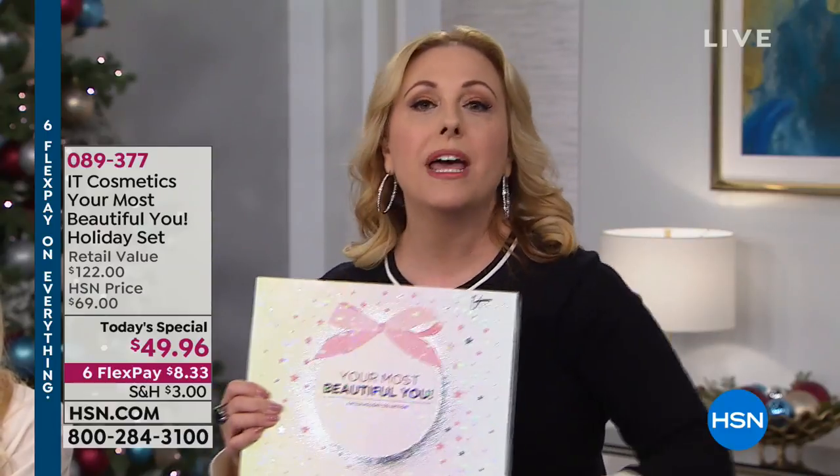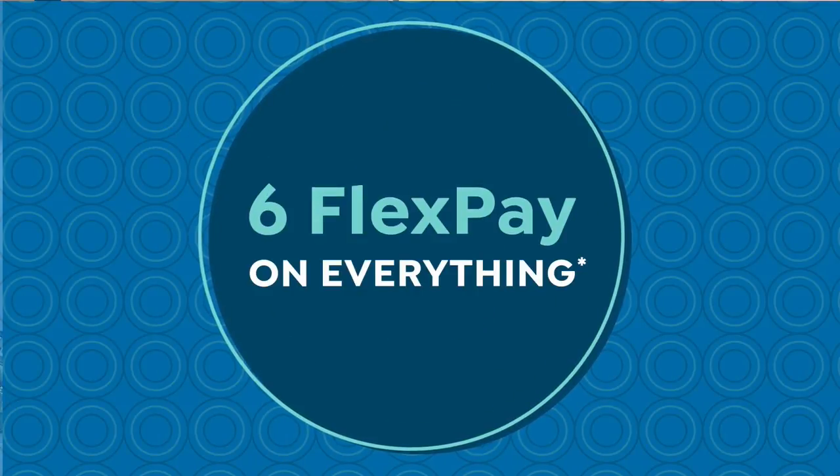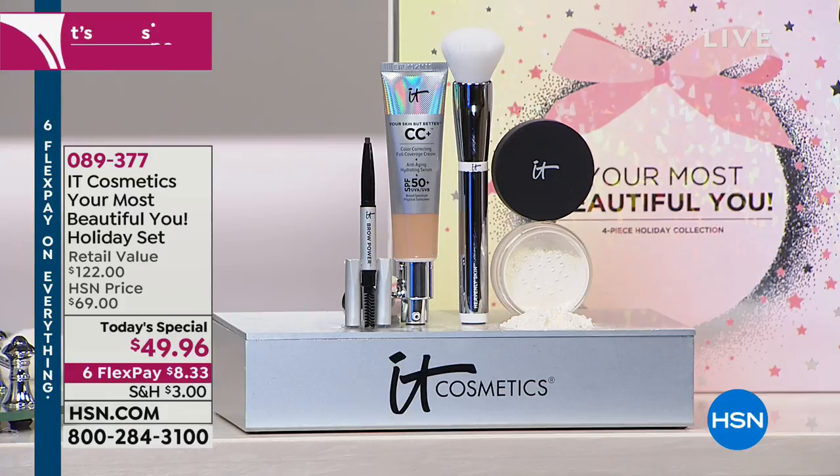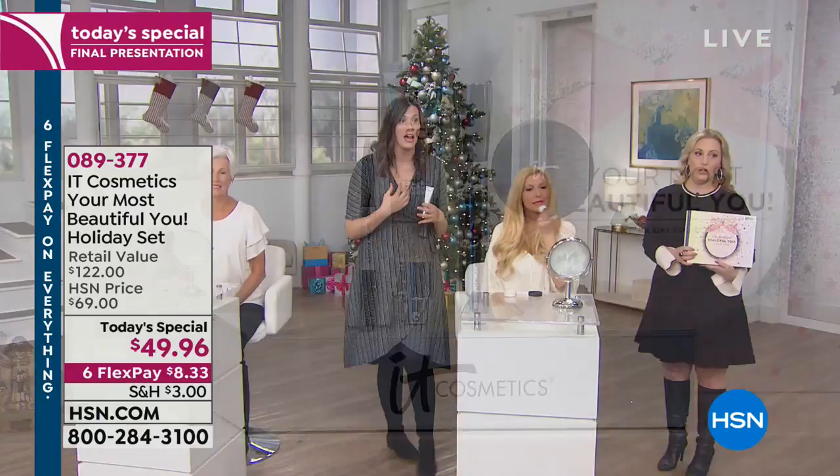It's $8.33 to get home the entire box on six flex payments as part of the flash Merry Madness event. The products last about three months — auto ship ships every 90 days — and one pump of CC cream is all you need. A little goes a long way, made for real life with real women.